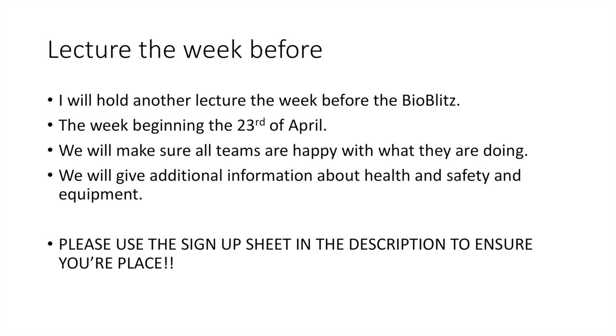There will be a lecture the week before — the week beginning the 23rd. If you sign up I'll give you that information. We'll make sure all the teams are happy with what they're doing, and I'll give additional information about health and safety and equipment. Please use the sign-up sheet in the description of this video to ensure your place — it helps me make sure we've got enough equipment for everybody and I can assign you to teams. Please sign up as soon as you can and share this video with anyone interested. Put your email address in and I'll confirm your place. It's going to be a great day — bring the family!